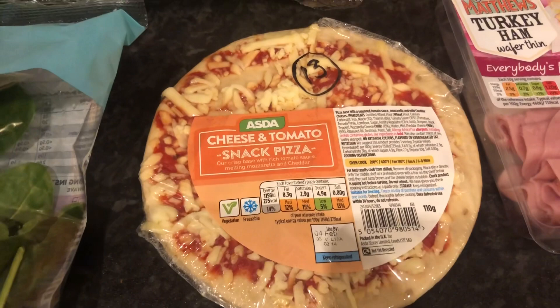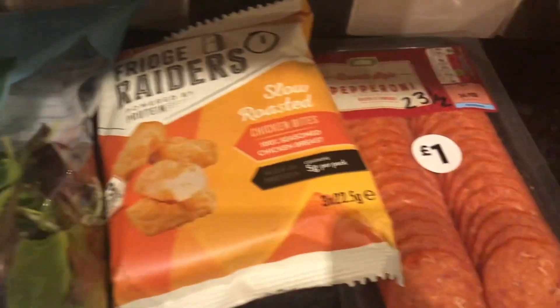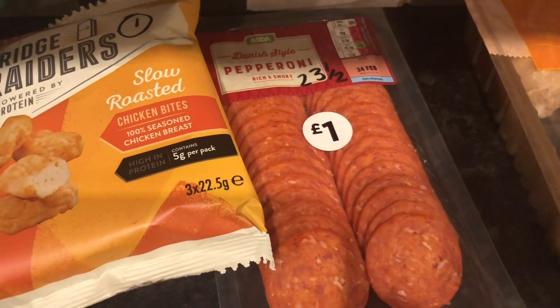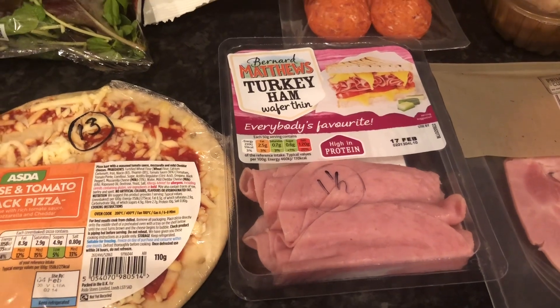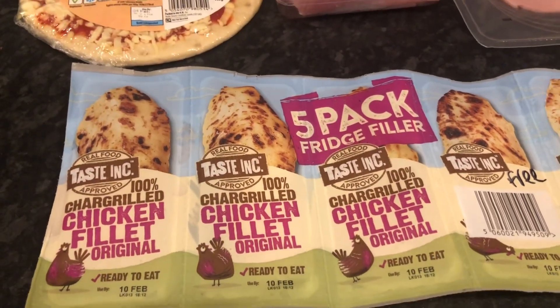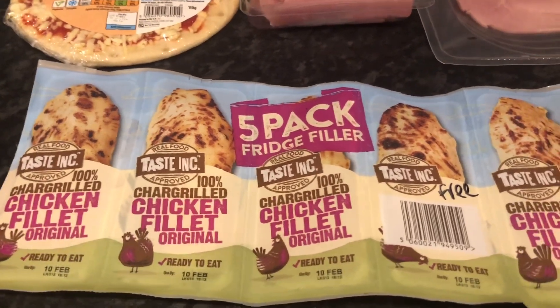We've got a pizza here — that is 13 syns for that small pizza. Some pepperoni — it's 23 and a half syns for the pack so we just need to divide that up by how many pieces are in there. It's to make some homemade pizzas so that will be fine. Some turkey ham, one and a half syns. The Taste Inc chicken fillet originals — they are free. I get those most weeks now, I actually really love them.